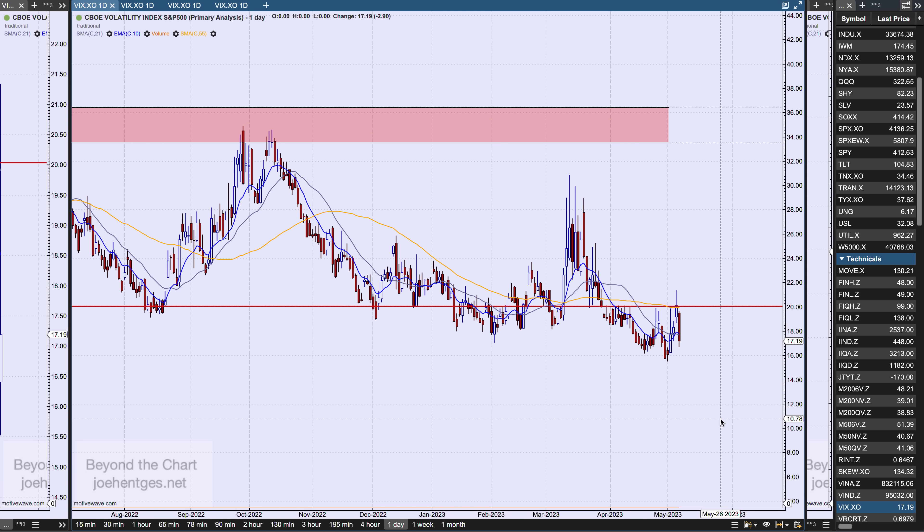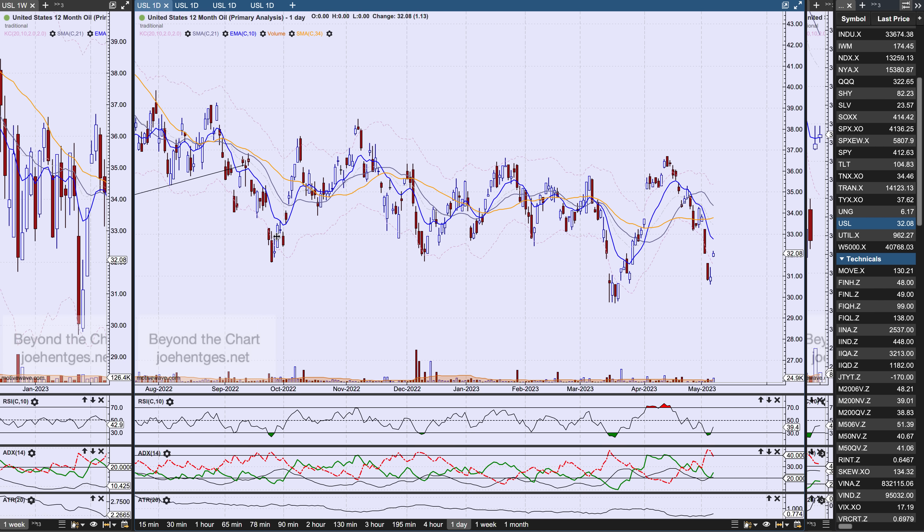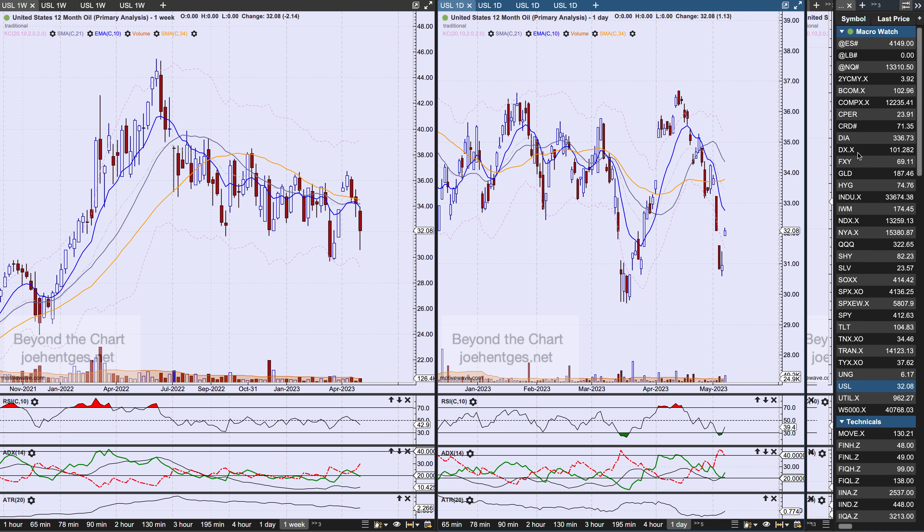Next I want to talk about oil and gold. I know I'm talking about looking for the stock market to head south in another leg down of the bear market, but I'm also looking for movement to the upside in both oil and gold. When I look at USL — United States 12-month oil — it was up $1.13 on Friday, down $2.14 for the week. West Texas Intermediate closed at $71.35, having gotten down into the sixties at some point this last week.